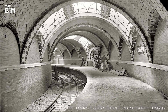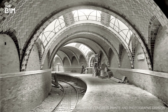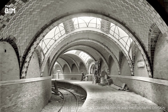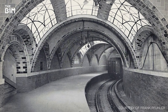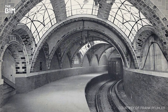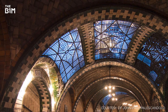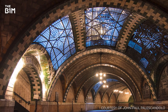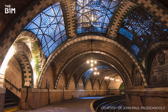By 1945, the number of passengers using the station was as low as 600 per day and the decision was taken to close it. While the number 6 train still uses the loop to turn around, the station has remained unused for passenger purposes ever since. However, due to its somewhat protected location underground, this abandoned structure has fared much better than some of the others on our list.